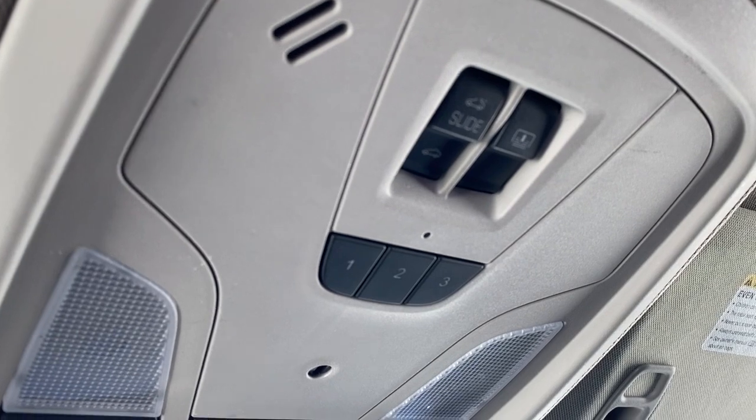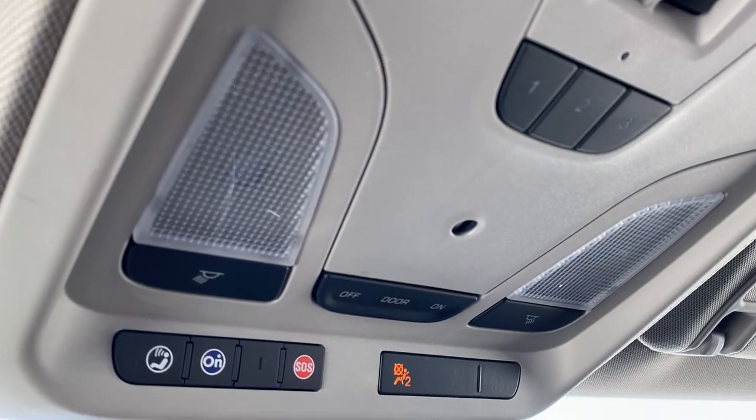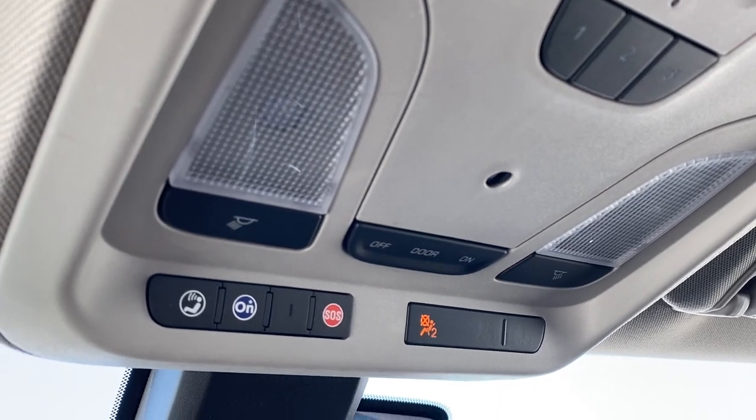Overhead are the power sunroof buttons, a programmable garage door opener, interior light buttons, and OnStar.